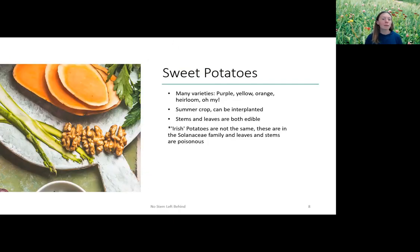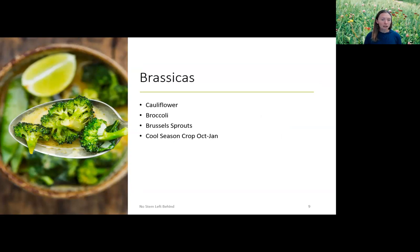Sweet potatoes come in many varieties here in Florida — purple, yellow, orange, heirloom, region-specific. This is a summer crop, which is great because there aren't many things we can grow successfully through the summer. The stems and leaves are both edible. One important note: Irish potatoes — white potatoes, the ones you'd make french fries from — are in the Solanaceae family, and their leaves and stems are poisonous. Please do not eat the leaves and stems of Irish potatoes. Only sweet potatoes.